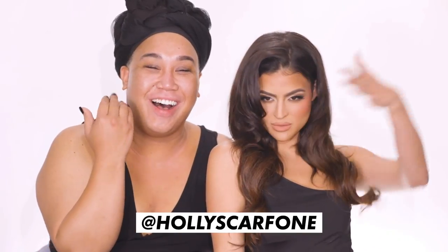Hi guys! This is a Kylie Jenner inspired look. Welcome to my YouTube channel! Thank you so much for having me. This is so much fun, honestly — my first YouTube tutorial ever.